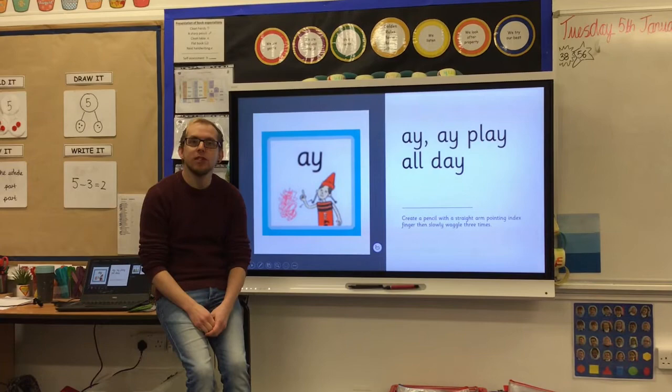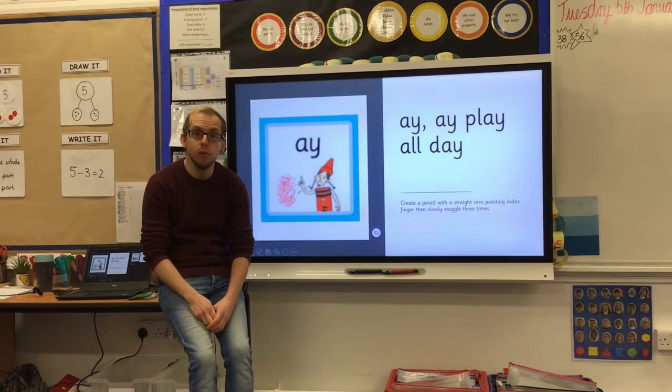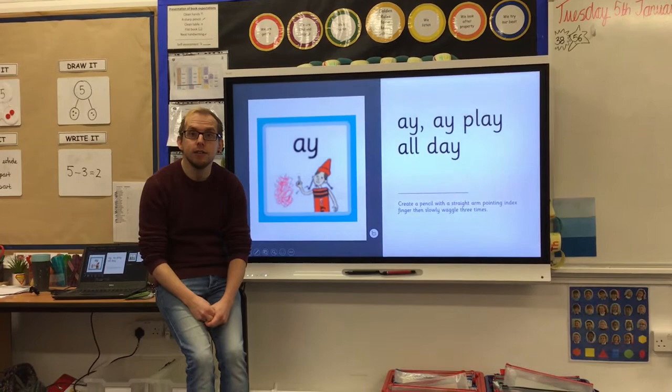Hello children, let's do sound phonics. In a moment we're going to revisit our phase five sounds, but first you might want to go and grab a piece of paper and a pencil. So pause the video and go and do that now.